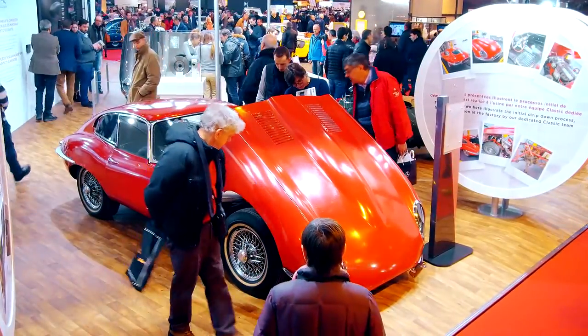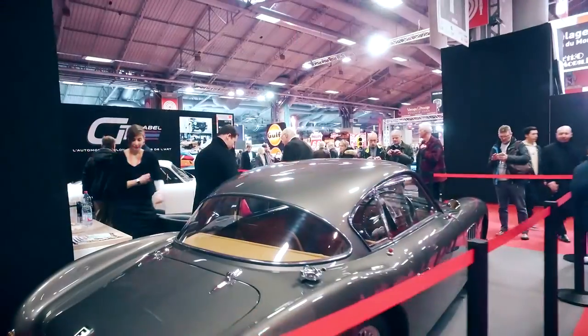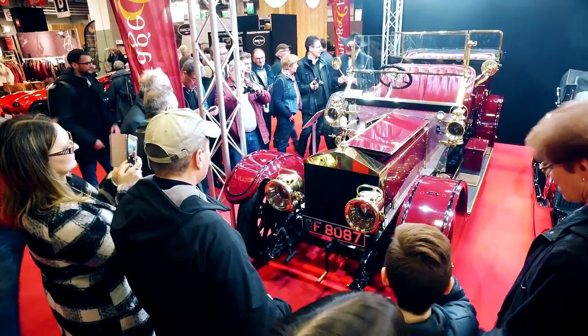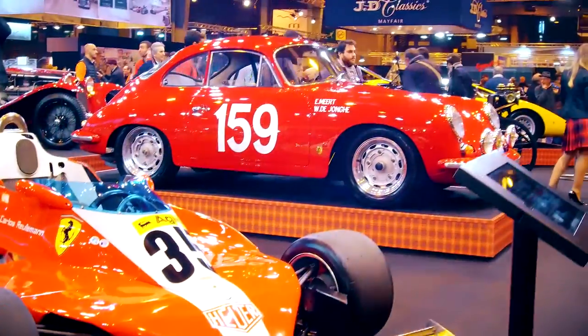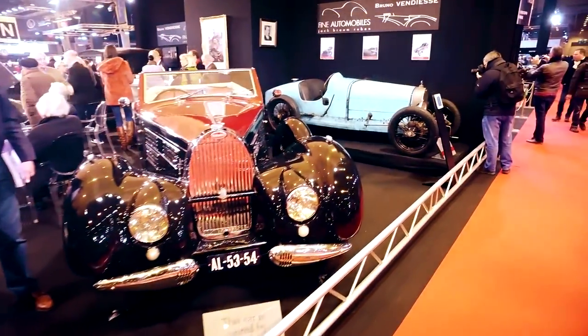Every year, the Retromobile in Paris is the prelude to the international classic car fairs. Although it is not the largest trade fair in the world, it stands out because of the very special flair of its exhibitors. Here, the crème de la crème of the international traders is presented together with the French Savoir Vivre.